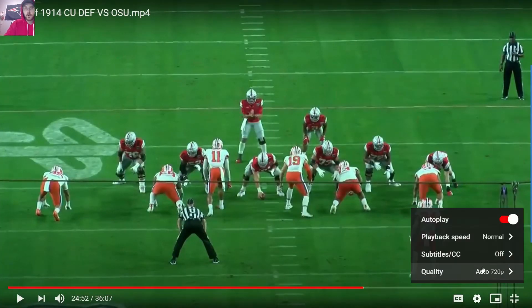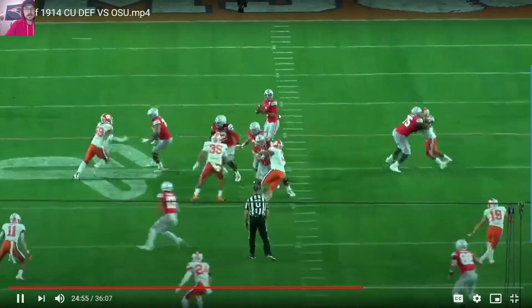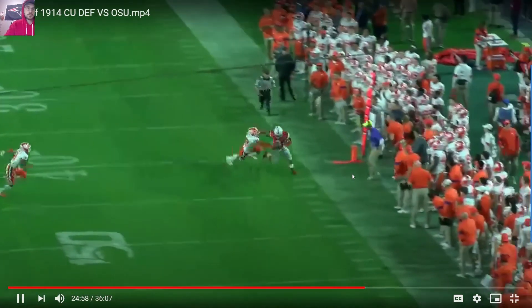Watch him work through this progression. He has time in the pocket. His offensive line did a great job of picking this up. It was a zone blitz — a fake interior pressure. Two, three. Looks to his fourth option. No, it's not there. Comes all the way to his fifth and throws to an open receiver for a first down.